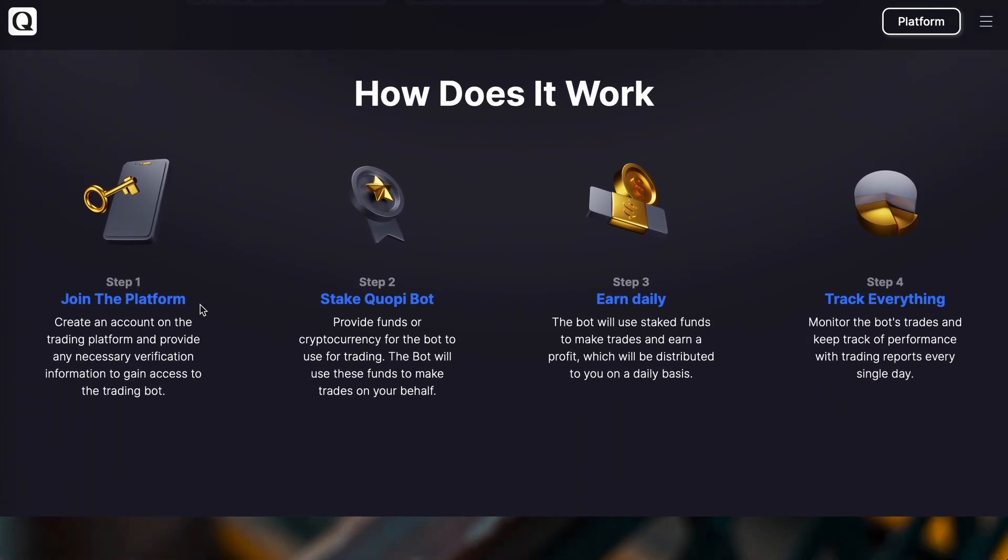To join the platform, all you have to do is create an account, provide funds, then start earning daily within the next 24 hours. In the back office you can track everything — I'll bring you to the back office next.